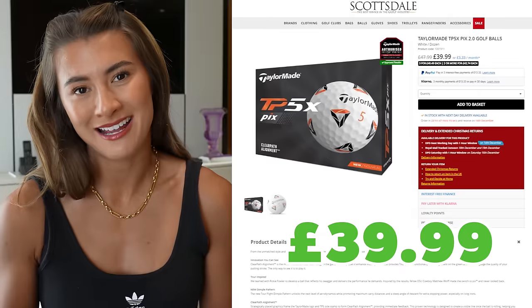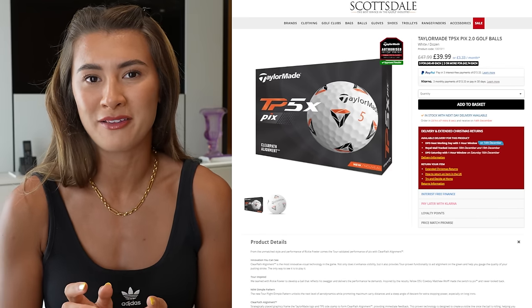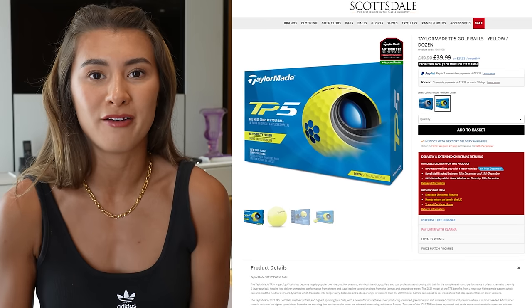Number ten: every golfer will love you for getting these, and like golf gloves, it's something you can get every single year — golf balls. I personally play with TP5Xs, which are a little harder and go further but are harder to control around the greens. TP5s are softer and easier around the greens. Your average golfer may not want to spend that much on balls, so getting them a box of quality ones like TP5Xs is a real treat — they'll be so excited.